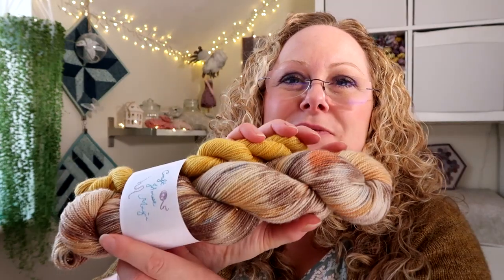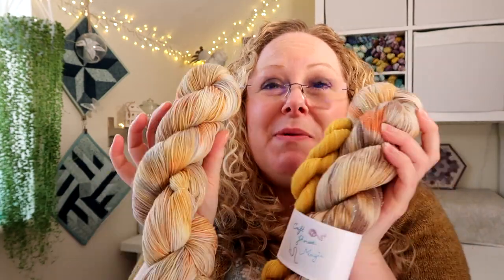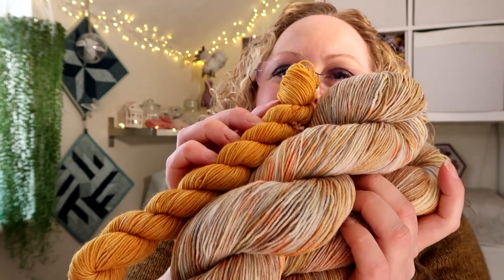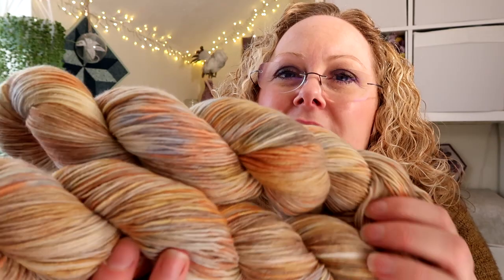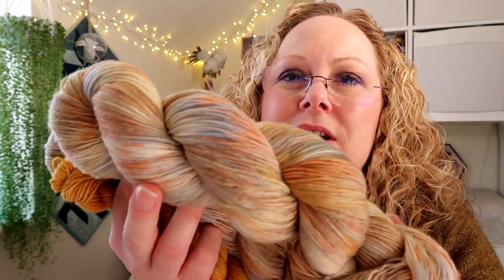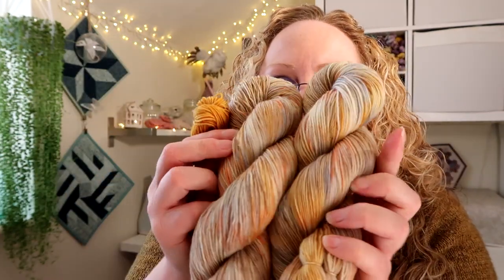I've also reworked a colourway from the music-from-the-movies sock sets. I had a happy accident making it wrong, but I actually prefer the result — this is 'Goonies Are Good Enough', inspired by the Cyndi Lauper song from The Goonies. I'm going to pair it with a gorgeous golden yellow that has browns, beiges, oranges, blues, and mustard in there. I thought that combination was really beautiful.